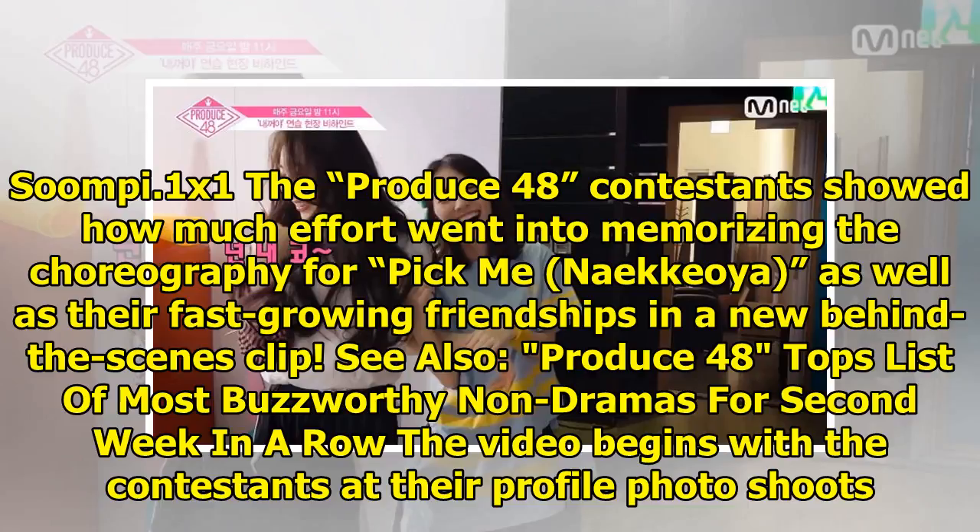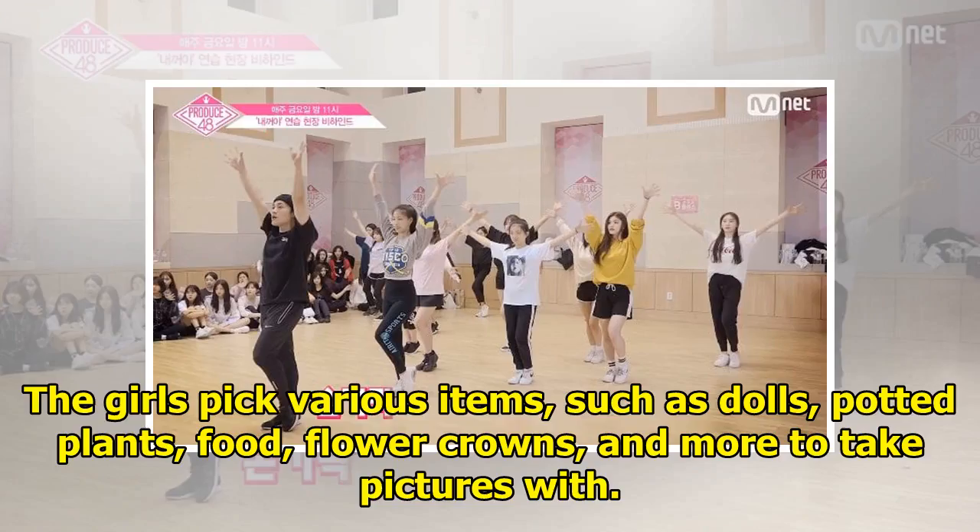Produce 48 topped the list of most buzzworthy non-dramas for the second week in a row. The video begins with the contestants at their profile photo shoots. The girls pick various items such as dolls, potted plants, food, flower crowns, and more to take pictures with.